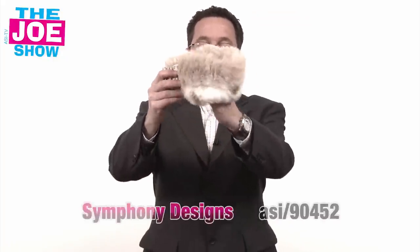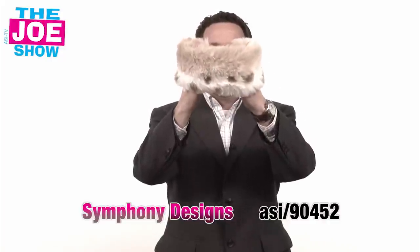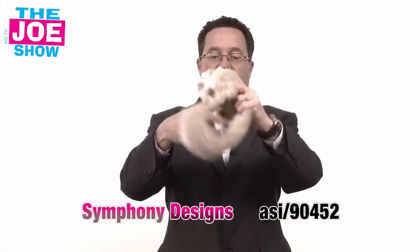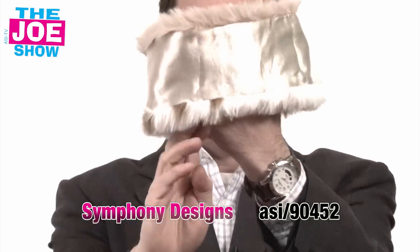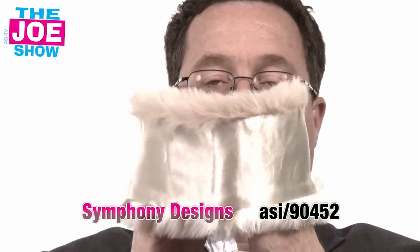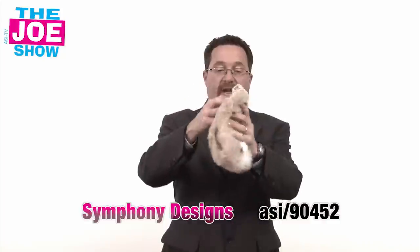We're going to start with this first one, which is actually a wrap — a faux fur wrap, so no animals were killed to make this. It's reversible. On the inside you've got a satin on the outside and the faux fur on the inside. Great for any of your clients who operate spas or are a women's apparel retailer. They can use this as a gift with purchase.